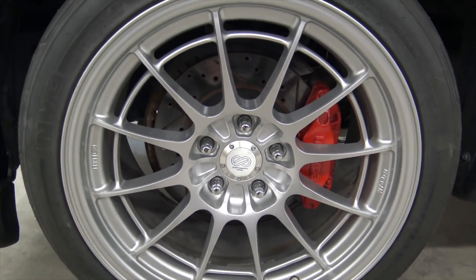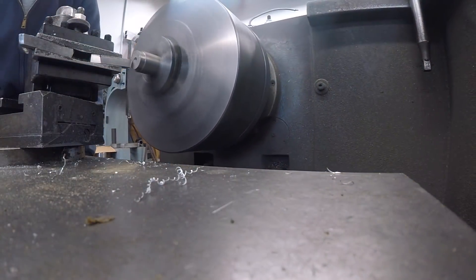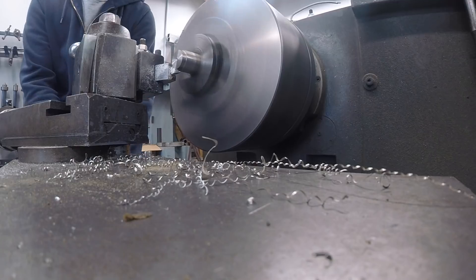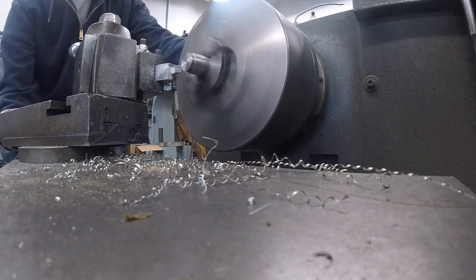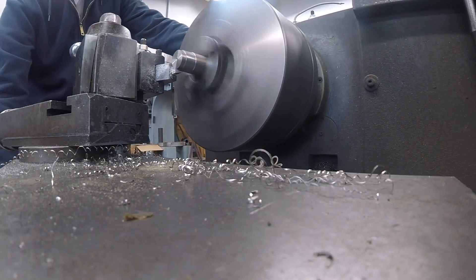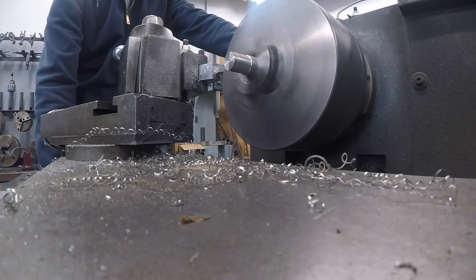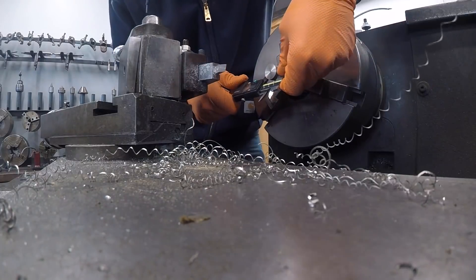They look a lot better than the replica fake ones that have like three allens that you stick in and the other two are fake. And now they look great.